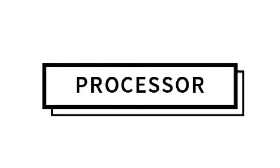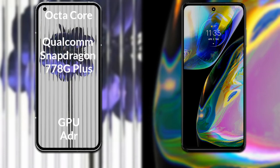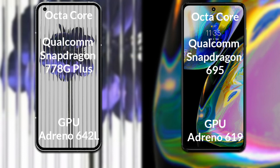Talking about both phones' processor and GPU: Nothing Phone One has an octa-core Qualcomm Snapdragon 778G Plus processor with Adreno 642L GPU. Motorola Moto G82 has an octa-core Qualcomm Snapdragon 695 processor with Adreno 619 GPU.